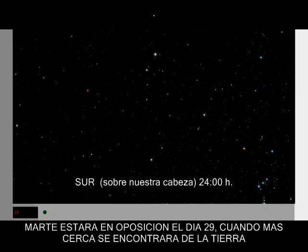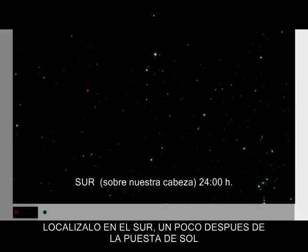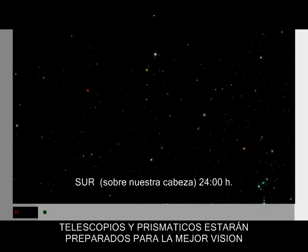Mars reaches opposition on the 29th, when it will be closest to Earth. Look for it in the south, well after sunset. Telescopes and binoculars will present the best view.